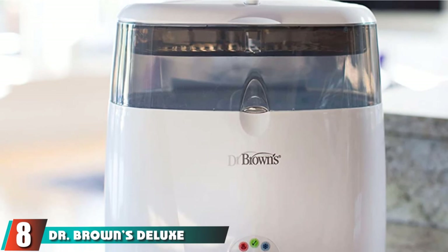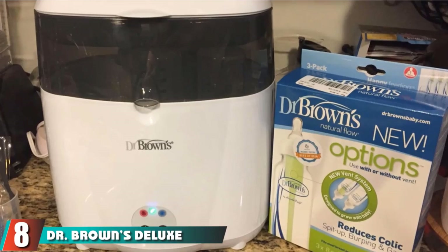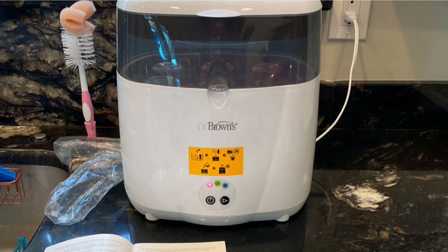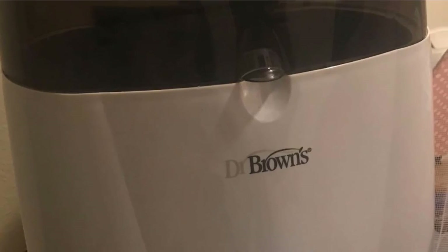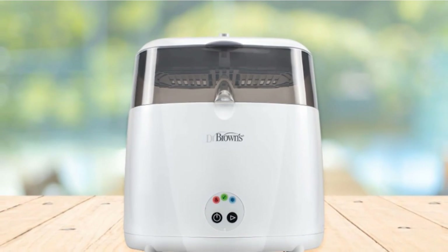Finally, the number 8 position is dominated by Dr. Brown's Deluxe Bottle Sterilizer. Dr. Brown's Deluxe provides you with a safe way of feeding your baby by using steam-sterilized bottles. This sterilizer works well with Dr. Brown's Baby Bottles and a majority of bottles from other brands. It can hold a maximum of 6 bottles and also has a tray for placing smaller-sized baby accessories such as nipples and pacifiers.